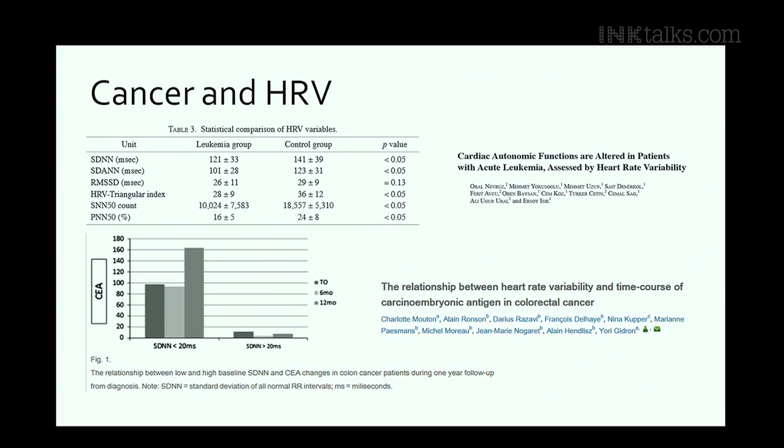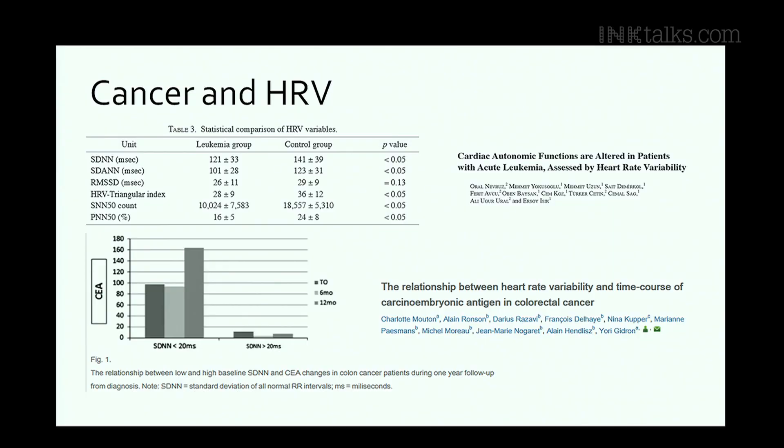HRV can actually be used to track the progression of diseases. It turns out that solid tumor cancers attach themselves to the sympathetic nervous system and hijack it to grow. The curves on the left correspond to people whose SDNN is less than 20 milliseconds, and the ones on the right are those greater than 20 milliseconds. You can see that HRV tracks these biomarkers, which are much more expensive to measure.